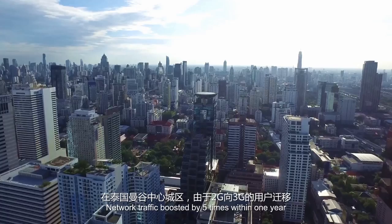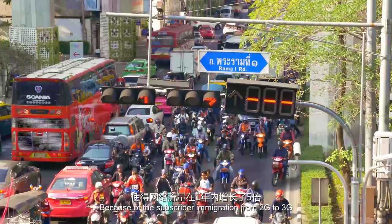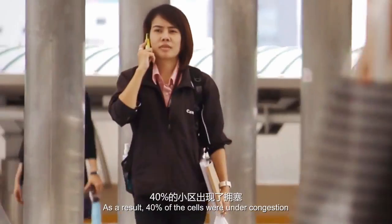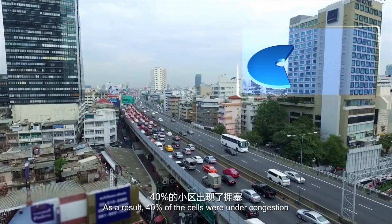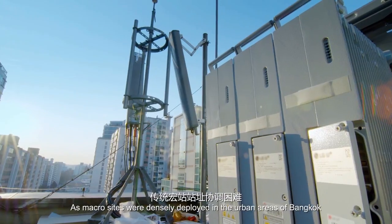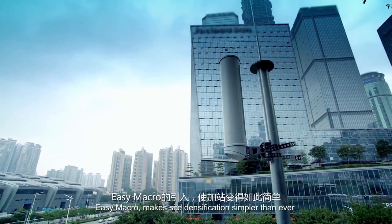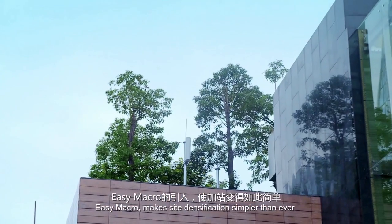Network traffic boosted by 5 times within 1 year because of the subscriber migration from 2G to 3G. As a result, 40% of the cells were under congestion. As macro sites were densely deployed in the urban areas of Bangkok, it was difficult to acquire new sites.